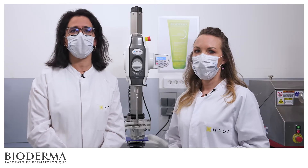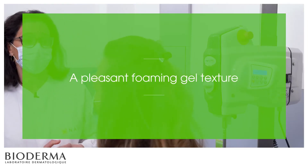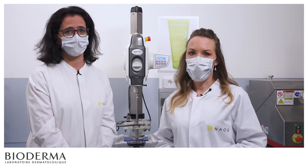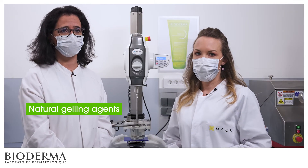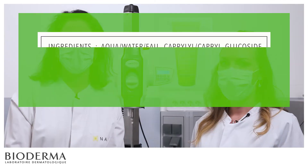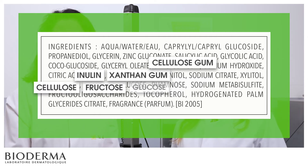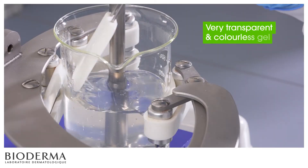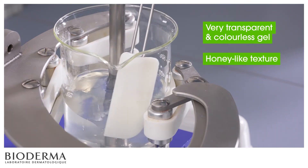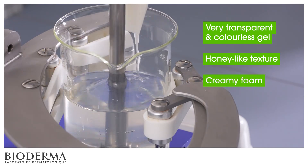Now that we know how Sebium Gel Moussant Active works, can you tell us how we obtain this foaming gel texture? Sure! To obtain this gel texture, we added natural gelling agents to the formula. As you can see on the list of ingredients, these are cellulose gum, xanthan gum, inulin, cellulose, fructose, and glucose. These form a very transparent and colorless gel with a honey-like texture. In contact with water, this gel provides a cream foam with a rich and silky touch.